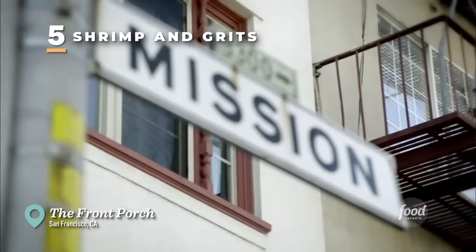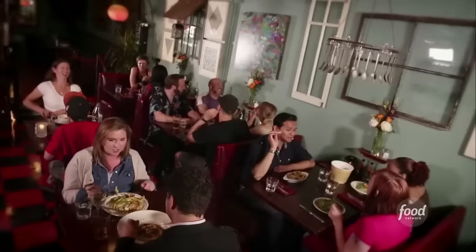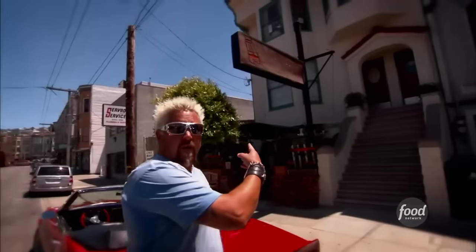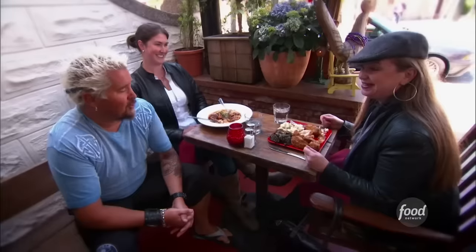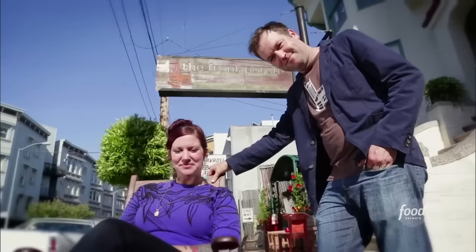Here I am on the southeast side of the Mission District to check out a joint that started in the 30s as an Italian restaurant in a garage. Fast forward to 2006 and now it's a funky little joint serving up some killer southern comfort food. That's right, you gotta come kick it at the Front Porch. For honest to goodness southern food, thanks to friends and business partners Josie White and Kevin Kline.